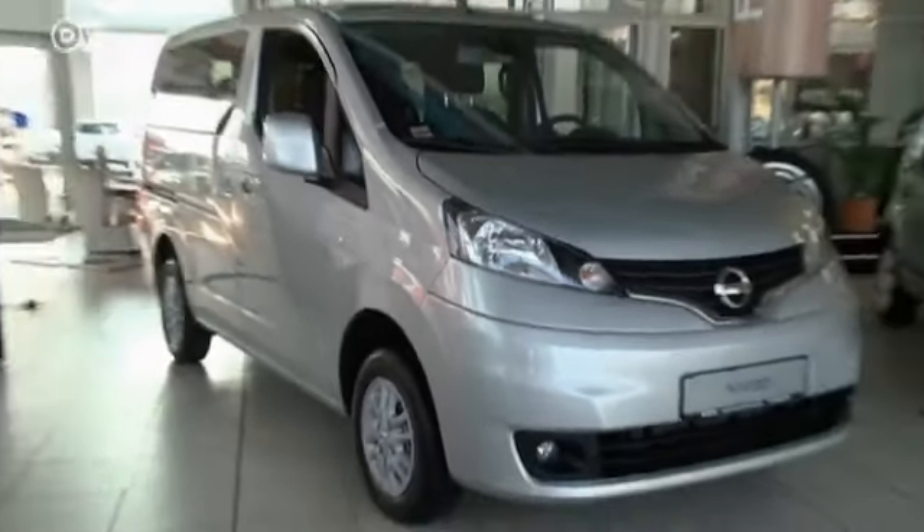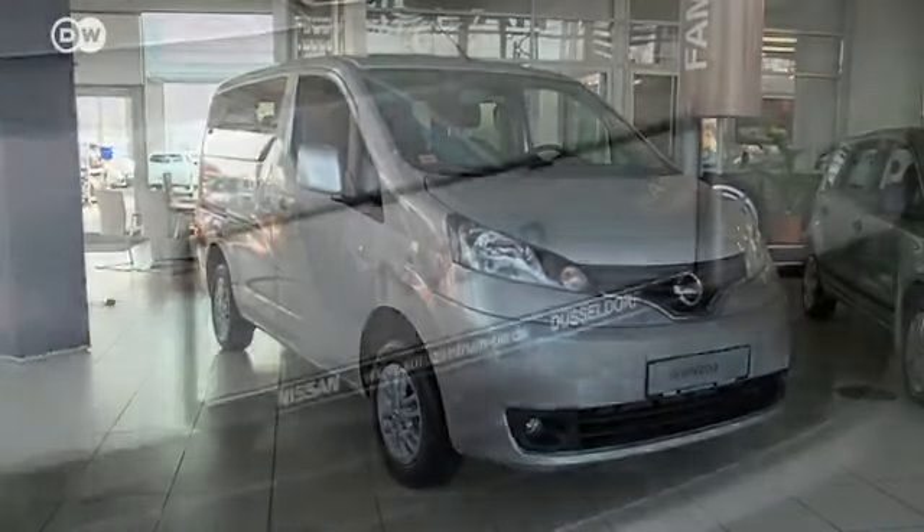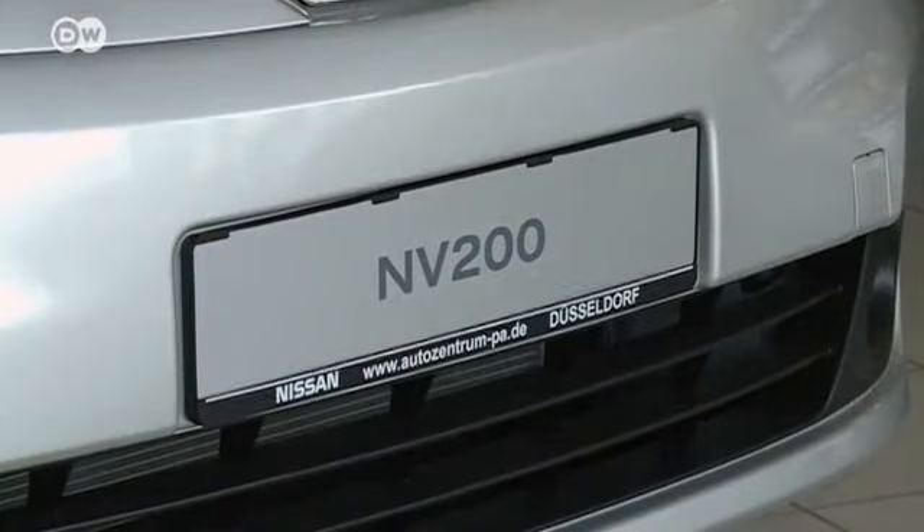Soon, the Leaf will be joined by the NV200 van, which Nissan also plans to offer in an electric version.